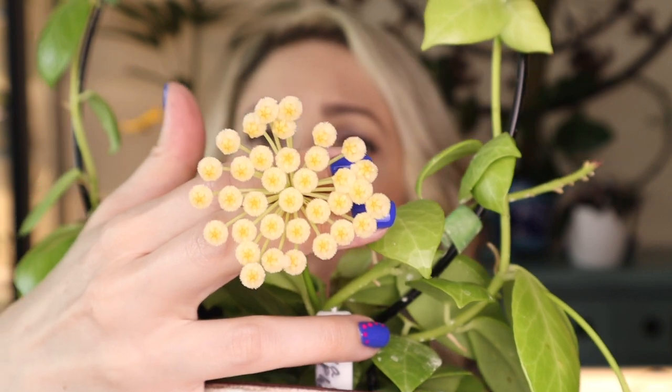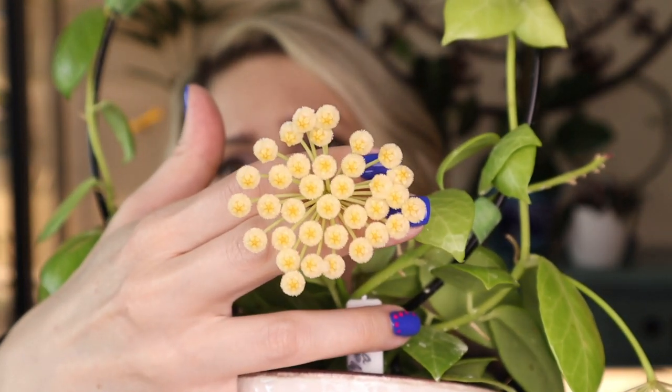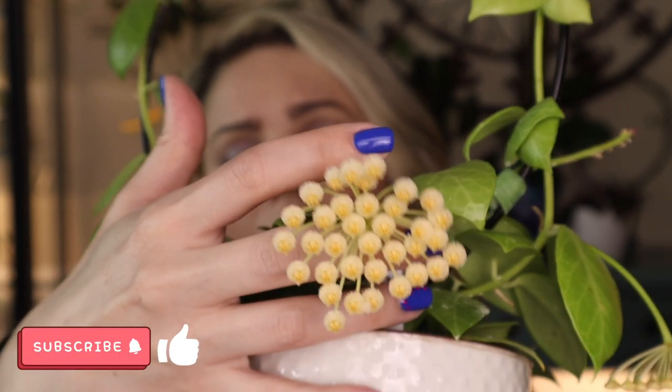Hoya Obscura Philippe is a little bit different from regular Hoya Obscura. From what I understand, this Hoya flowers much sooner and quite a lot compared to Obscura. The flowers right here can vary in color - it could be that cream color that I have right now, but it could also be more pink. I think it depends maybe on the season or the lighting - I'm not sure about that, so if you guys know, let me know.